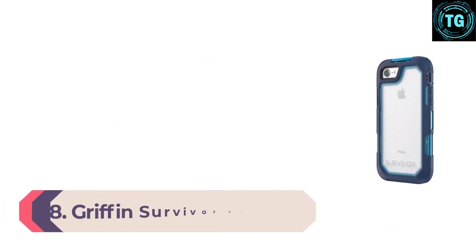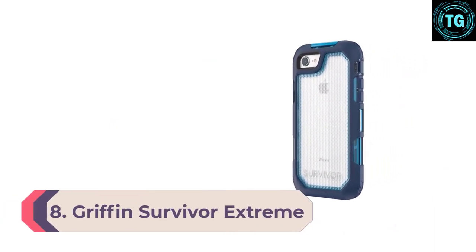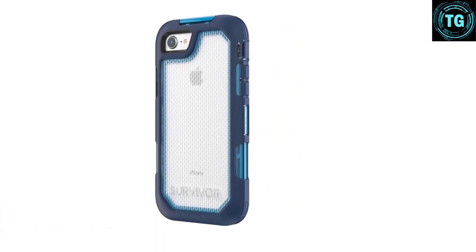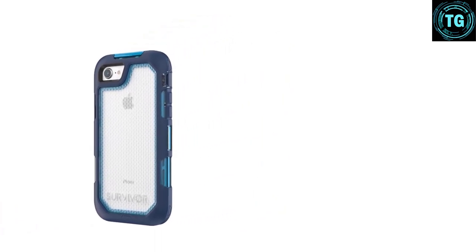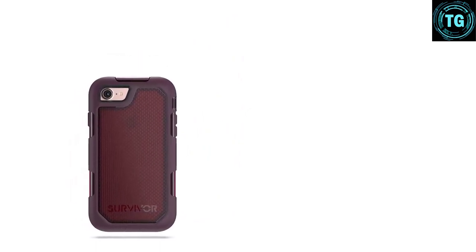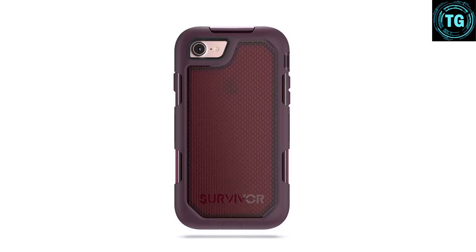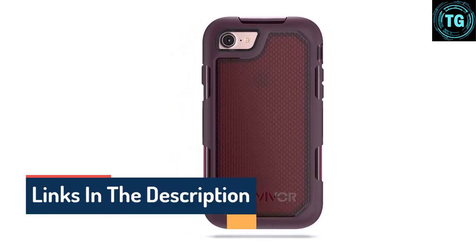Number 8: Griffin Survivor Extreme Case. Boasting a tough two-piece design, the Griffin Survivor Extreme is the ideal cell phone case for outdoor adventures. It has been drop-tested to up to 10 feet onto concrete, and it certainly seems rugged and durable, keeping your iPhone safely cushioned inside. It's rated IP55 against mud, rain, snow, and sand, thanks to the case's sealed design which features button and port covers.